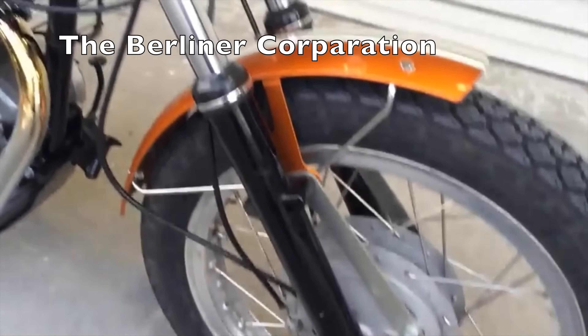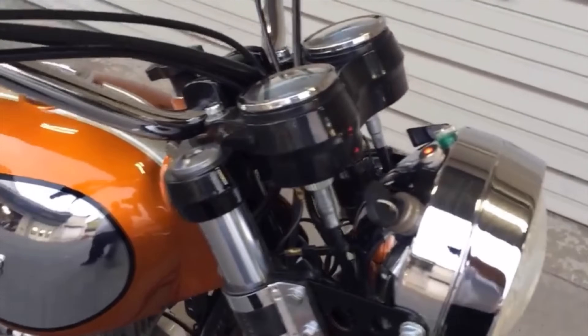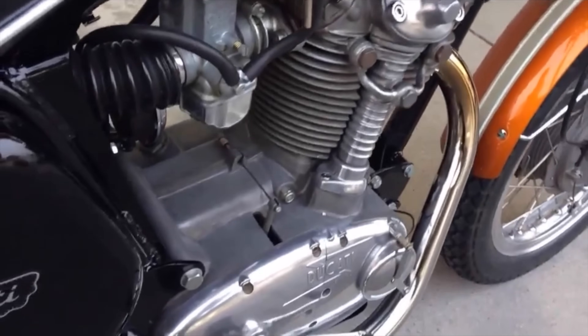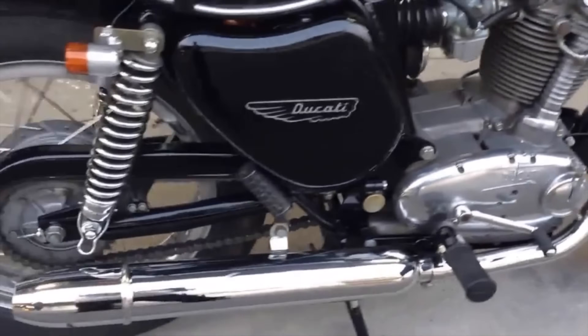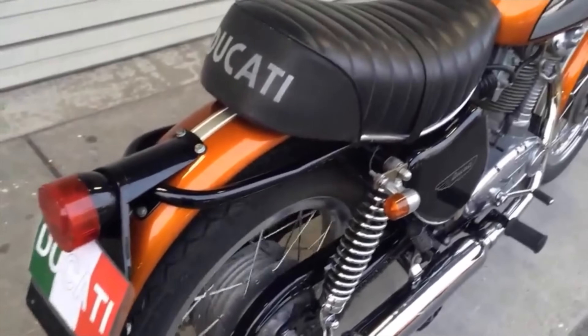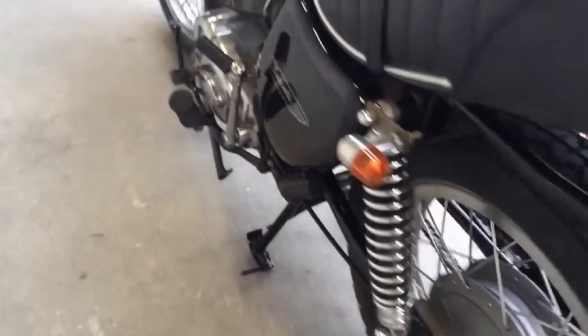Joe Berliner, who was the importer for Ducati in the Americas, requested a larger machine to compete against BSA's B44 Victor. The result was the 436cc single bevel-cam 450 Scrambler. The finished machine hit the market in 1969, marketed as the 450 Scrambler, but also known in the US as the Jupiter, and in Europe as the 450 SCR.